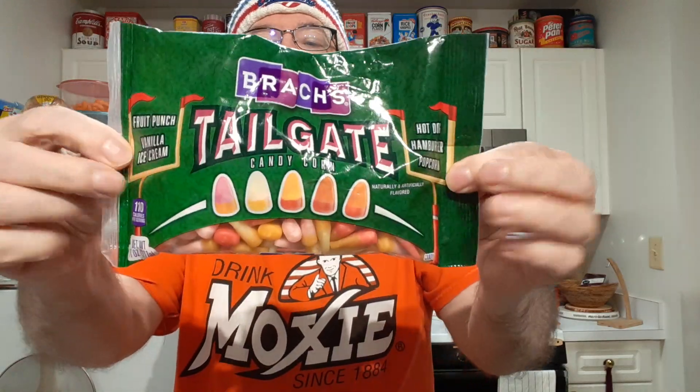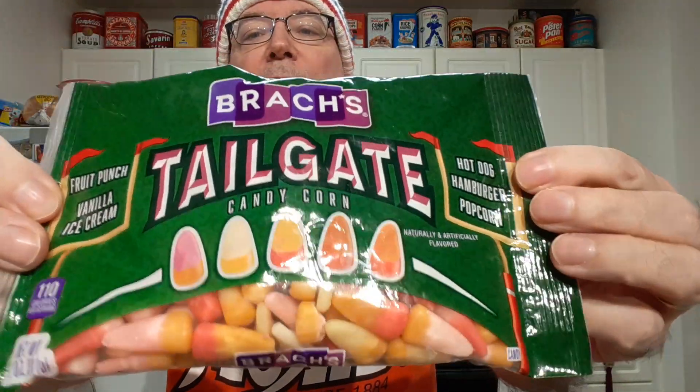But nowhere in the bag could I find a key to what color is what flavor. So I'm gonna have to pause this, sort them out so I can get the different colors sorted and then start tasting them. Before I sort, I cut and opened it, and the smell is like all those flavors mixed together — it's a weird smell with all those flavors mixing.